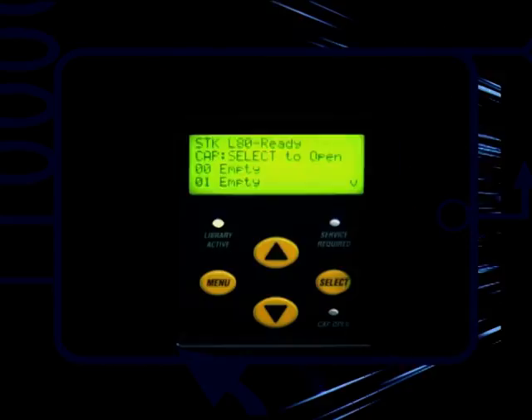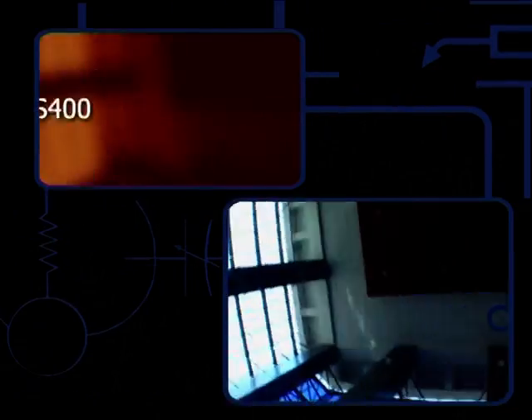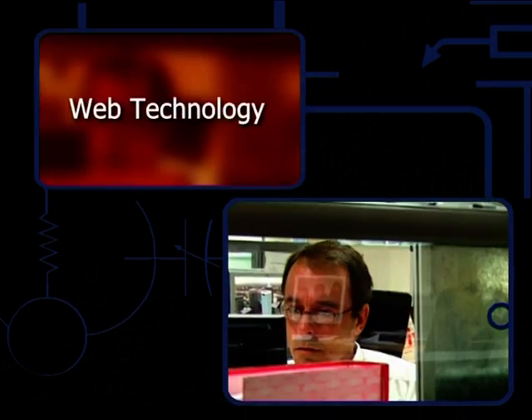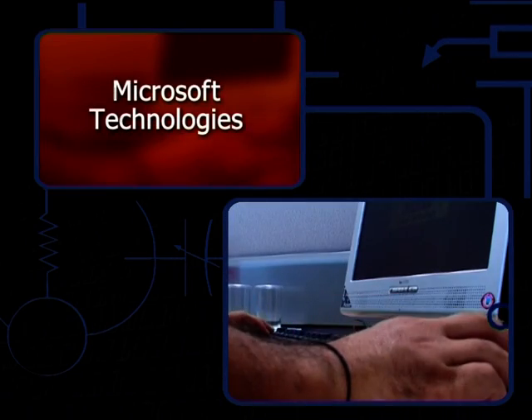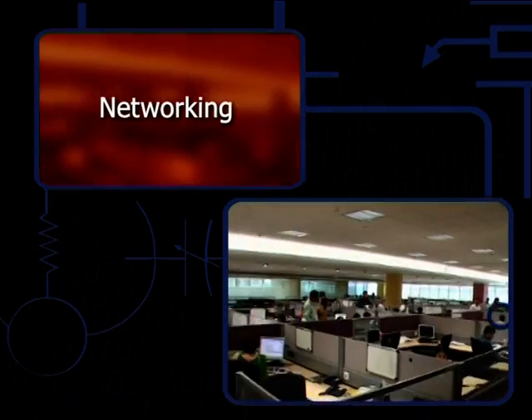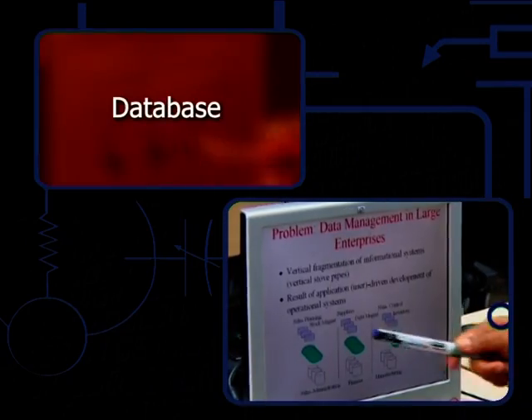disaster planning and redundancy. Amongst the technologies that GLT currently works on are AS400, Mainframe, Web Technology, IT Security, Microsoft Technologies, Server, Operating System, Networking, Middleware, and Database.